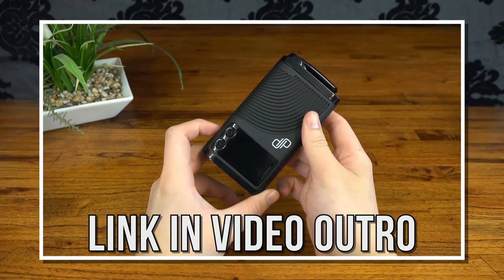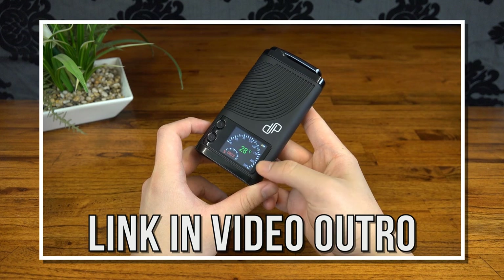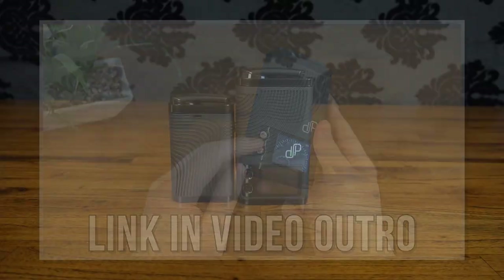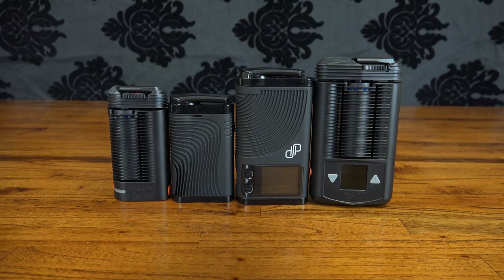The Boundless CF was released alongside its bigger brother the CFX. If you're interested in the CFX and you haven't seen my full review of it, feel free to check it out. Essentially the layout of these two vapes is very similar to that of the Crafty and Mighty by Storz and Bickel. The CF, like the Crafty, is just a smaller version of the premium model with less battery life and limited temperature control options.